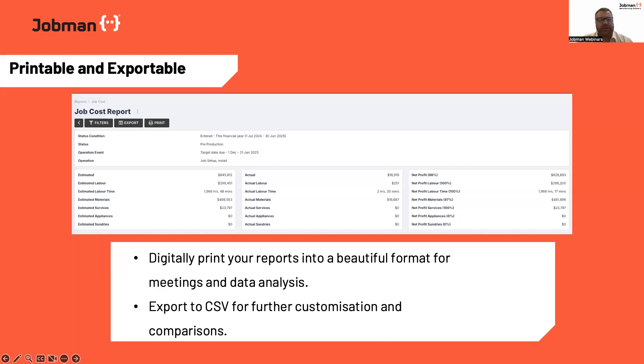All of our reporting in the system is both printable and exportable. We've built some really beautiful formatting into the print capability of the templates for our reports. Even from a digital sense, you don't have to physically print them — one of the great things about an ERP like JobMan is we can cut down on your usage of paper, but you can walk into a meeting confidently and bring up a beautifully presented report and the team can see it on the screen in a very nice format. It makes it very easy to get across your point around those data analytics.